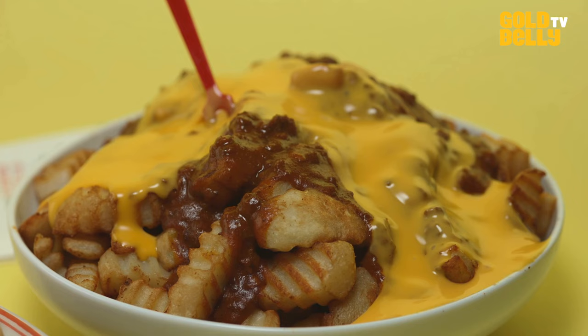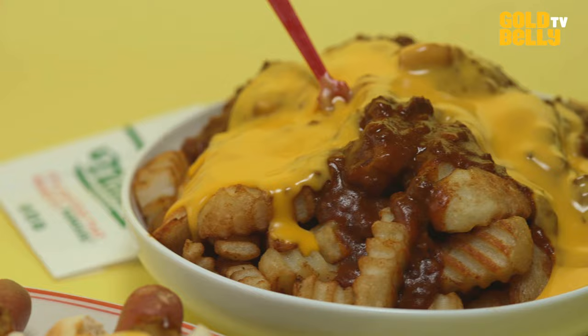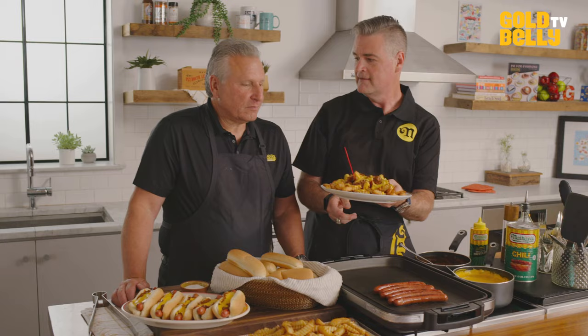We've got fresh out of the oven Nathan's Famous Signature French Fries — crispy on the outside and soft in the middle — topped with chili and cheese, to go along with Nathan's Famous Natural Casing hot dogs, also topped with chili and cheese. It is a chili cheese lover's extravaganza.